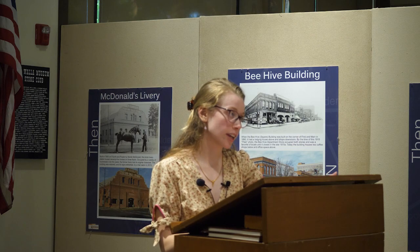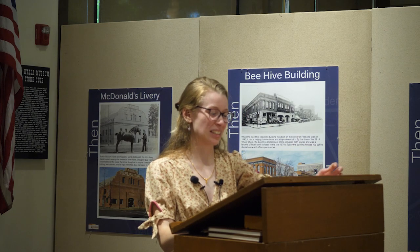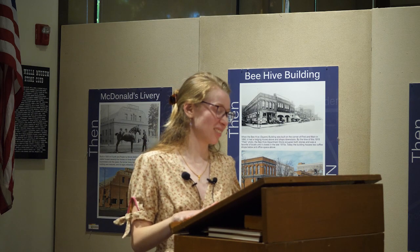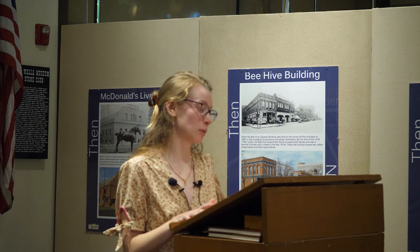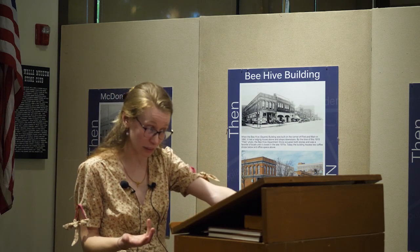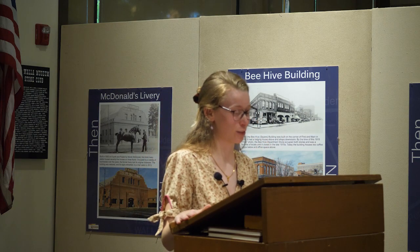A lot of kids walk into the buildings and say, 'Oh, it smells old.' And I ask, 'Well, how would you describe this smell?' And they say, 'It just smells old.' I tell them: it smells like wood, like damp, like smoke, and probably a little mold. But all of that adds to the history of the fort.